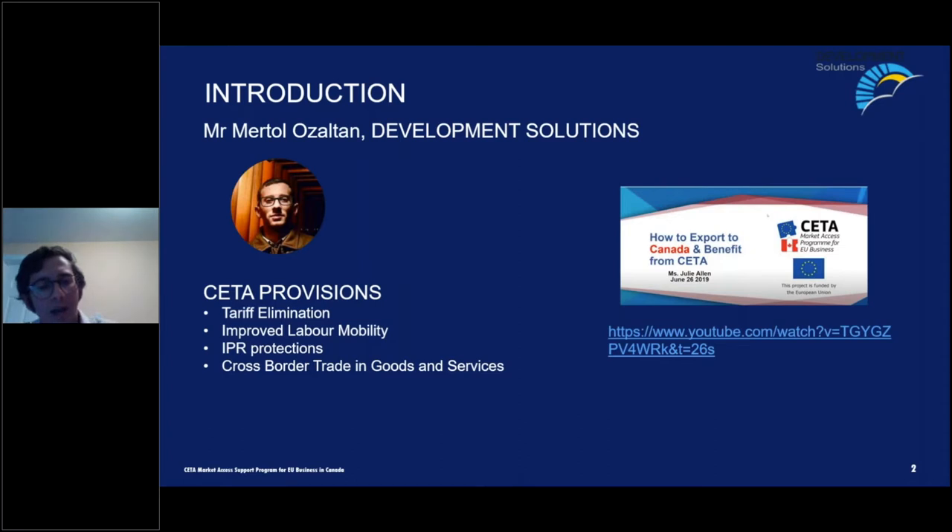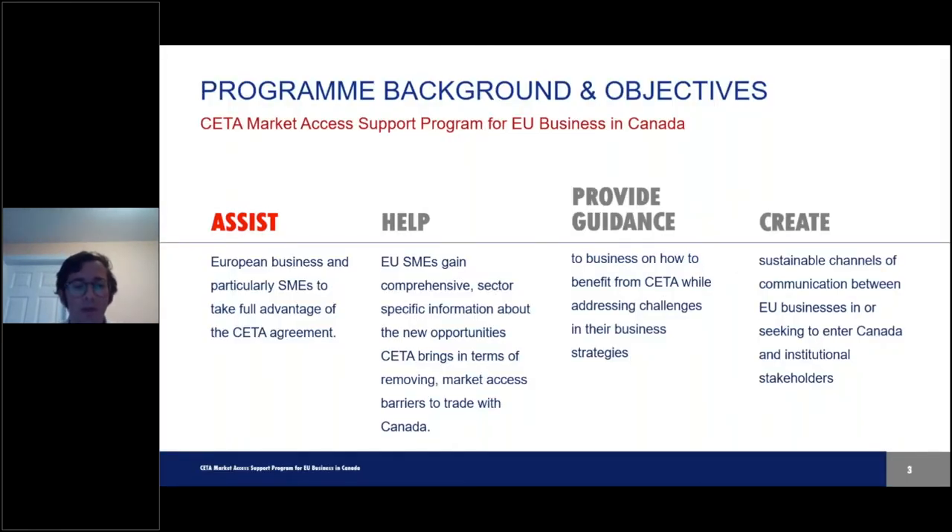I'd also like to refer you to our previous webinar on how to export to Canada and benefit from CETA, which gave attendees a step-by-step guide on the process. The CETA Market Access Program is completely funded and supported by the European Union. We assist European businesses, particularly small to medium-sized enterprises, to take full advantage of the CETA agreement — helping them gain sector-specific information, providing guidance on challenges in business strategies, and creating channels of communication between businesses that would like to export to Canada.